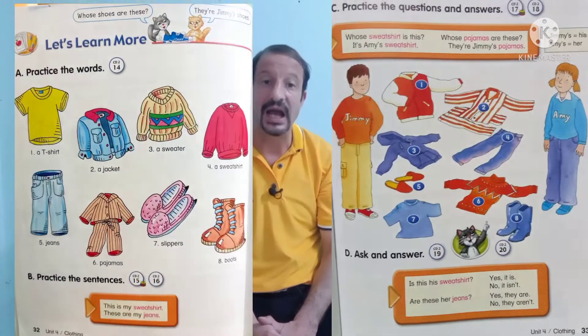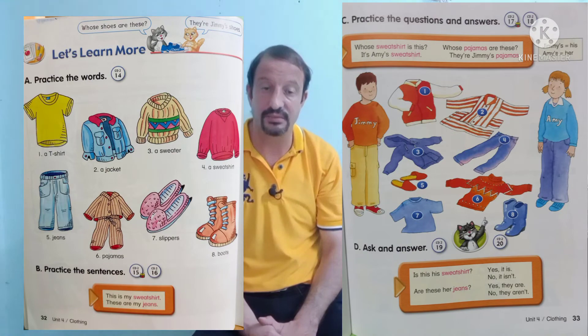Hello students, welcome back to another online English lesson. Today we're going to have a recap about clothes and we're going to make questions and answers. You can refer to your Let's Go student books page 32 and page 33.